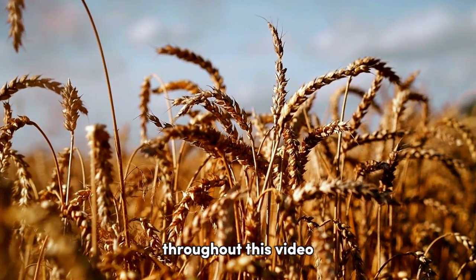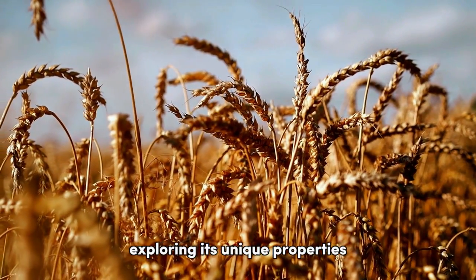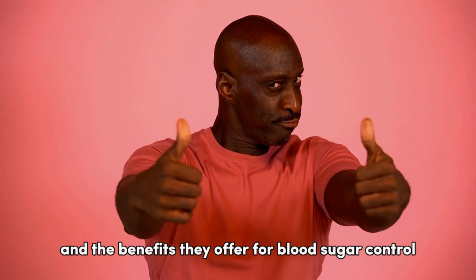Throughout this video, we'll dive into each alternative, exploring its unique properties and the benefits they offer for blood sugar control.